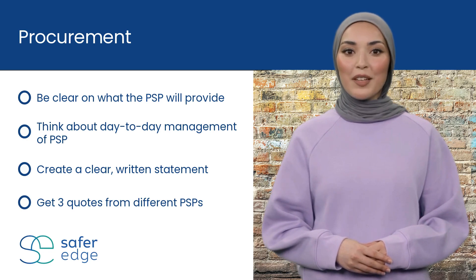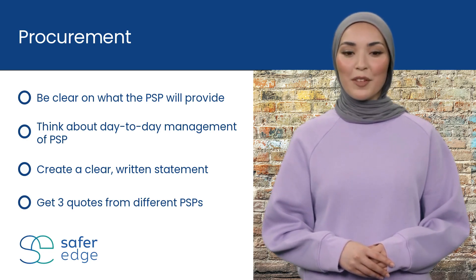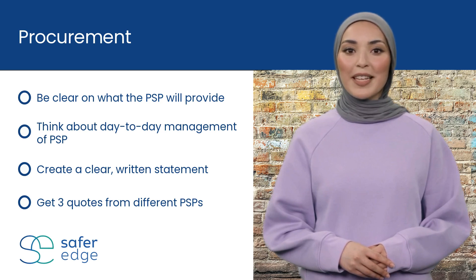Even if you have a preferred provider in mind, get at least three quotes from three different providers. This will help you better evaluate if you are getting the best deal for your organization.